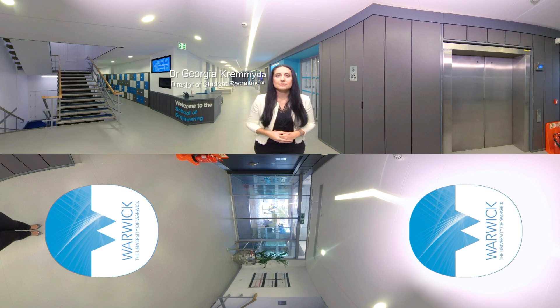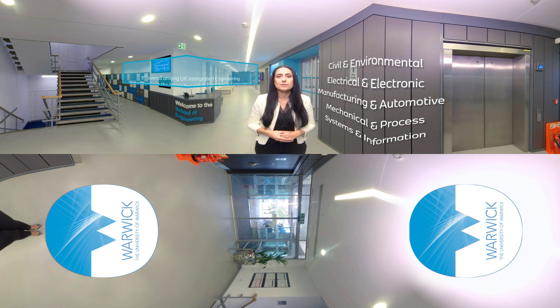Welcome to the School of Engineering 360 degree tour. The School of Engineering is one of the leading unified engineering schools in the UK and today we are going to show you around our outstanding facilities including laboratories and workshops. Our teaching and research covers a wide range of engineering disciplines allowing specialization in many different engineering sectors. We hope this tour will help you discover why many students from all around the world choose Warwick to study engineering.